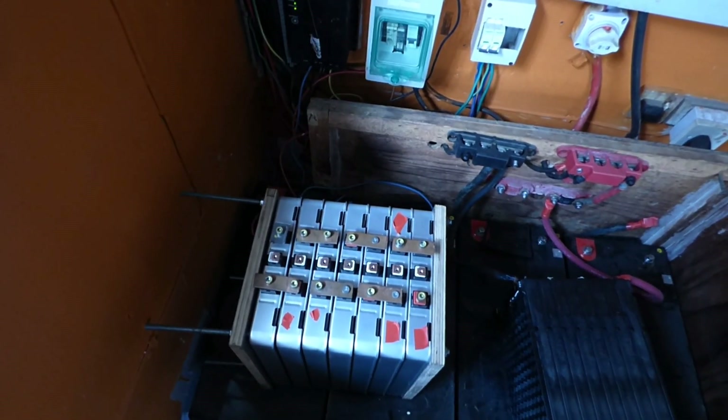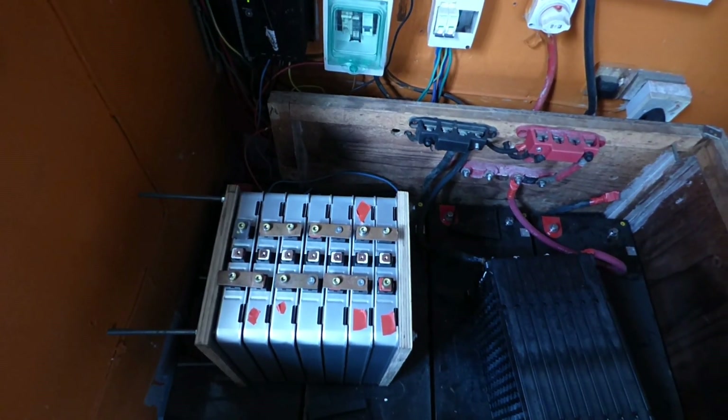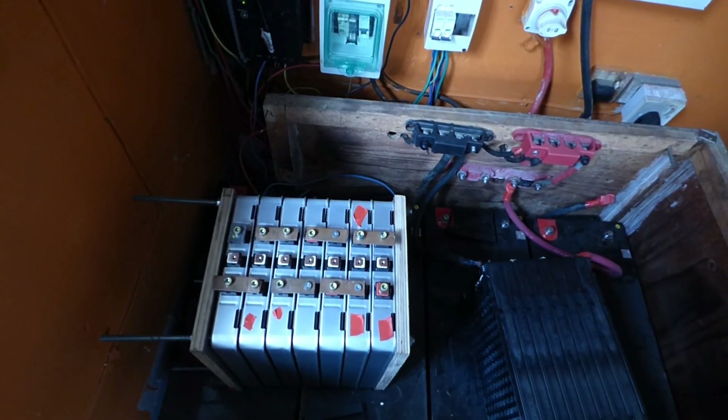So far so good. I'm going to order a bunch of battery monitors when I get back to the US, and then we'll use them to try to balance charge, and then we'll run them again.